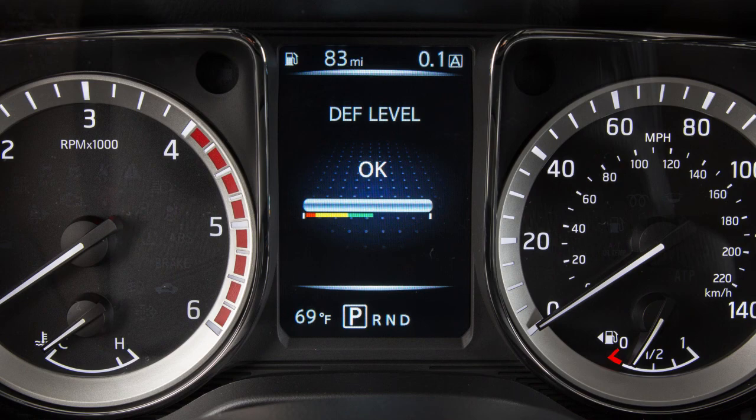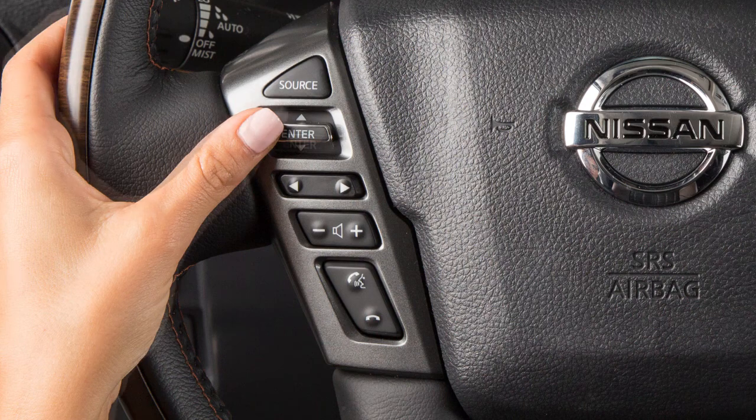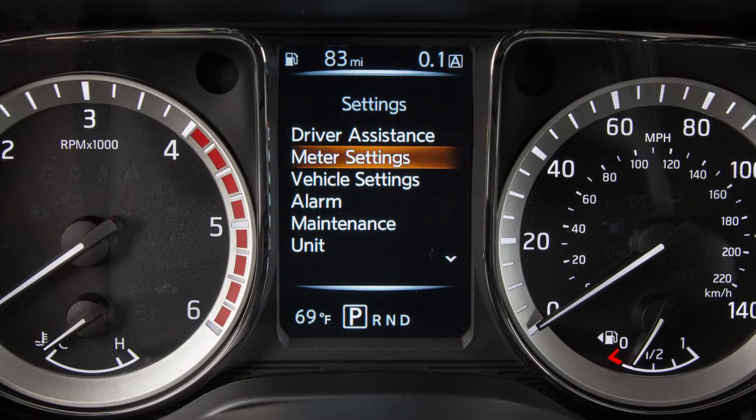To show the DEF level in the vehicle information display, arrow to the settings. Use the arrow up-down function of the enter button to scroll to meter settings. Press enter.